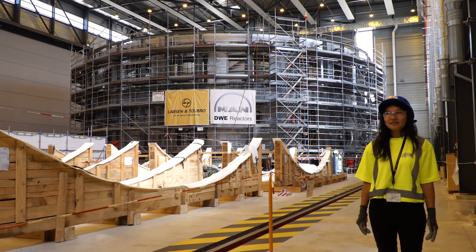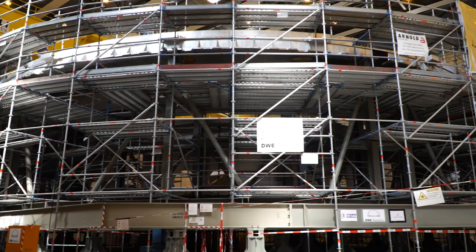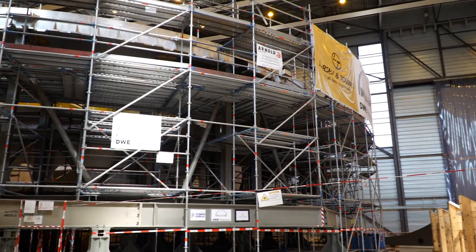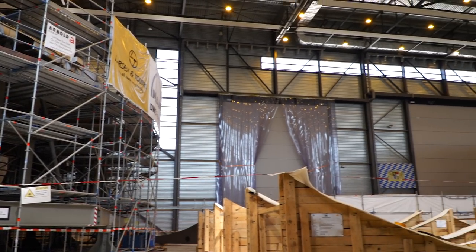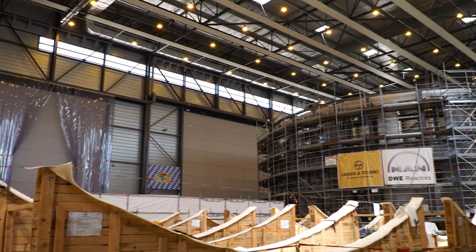We are now in the Cryostat building. The Cryostat is a kind of big fridge made of stainless steel. Its dimensions are the largest — nearly 30 meters wide and as many in height. The Indian Domestic Agency is currently responsible for its assembly.